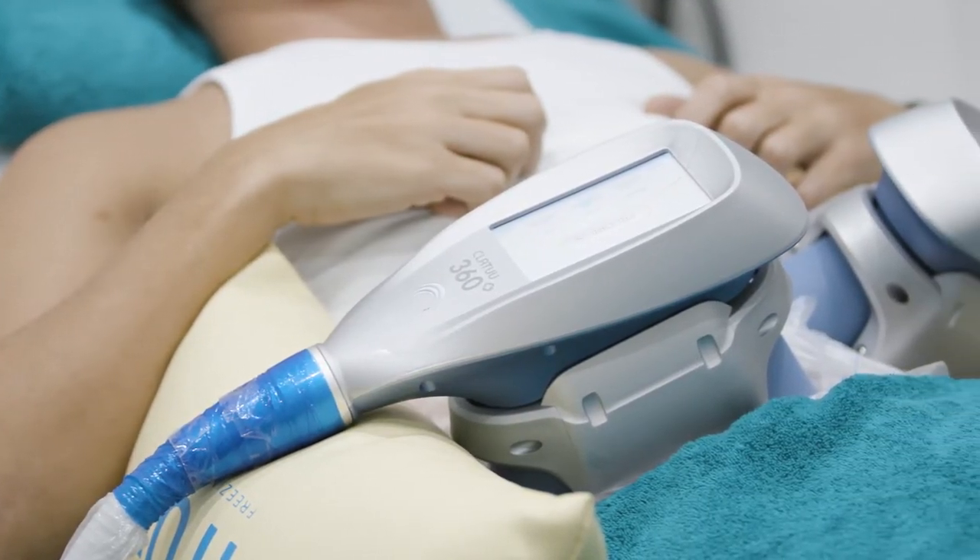The reason I'm here at Premier Laser and Skin Clinic is that even though I work out four or five times a week and do cardio as well, I find it really hard to lose stubborn fat. I'm having my sides and my stomach treated today.